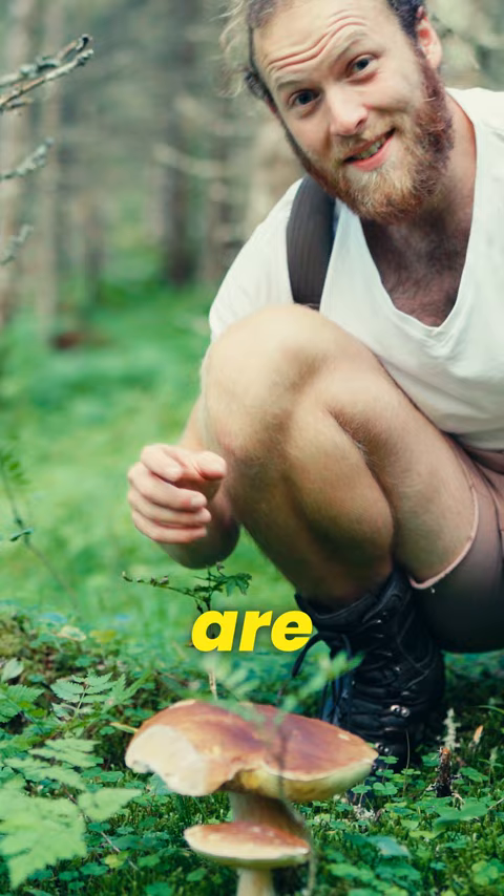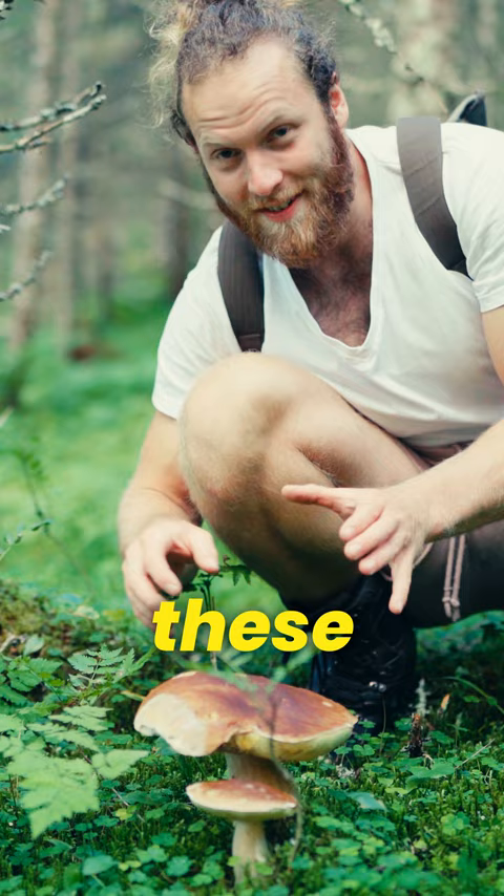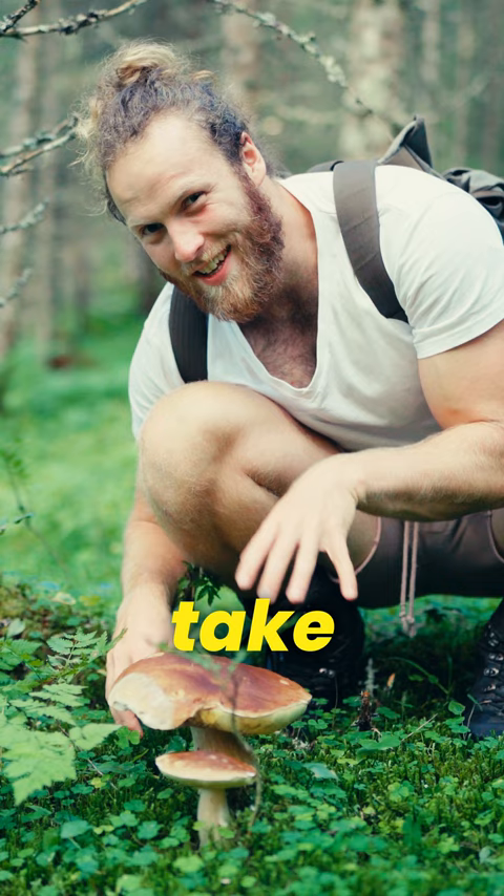These are the two best looking porcini mushrooms that I've seen for a while. Normally these guys are pretty worm infested, but they are just looking great, so we're going to take them home for dinner.